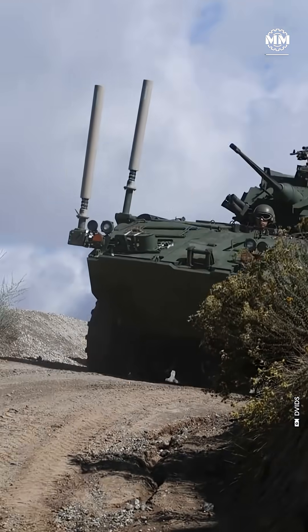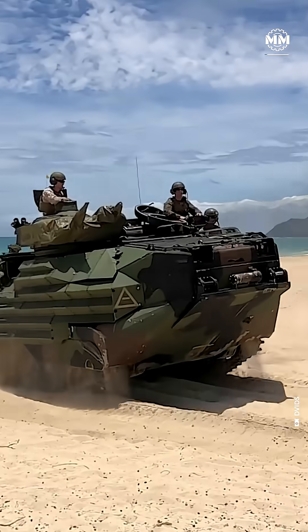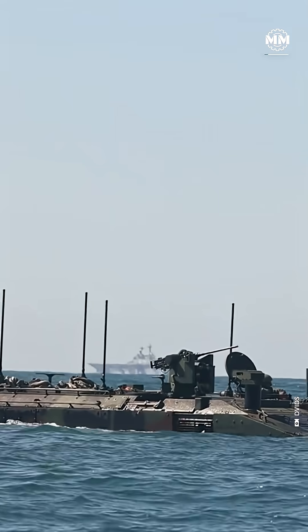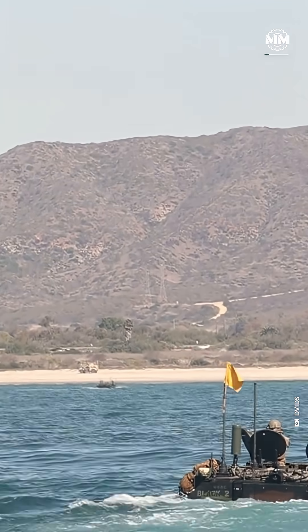They're not just armored boats — they're the next generation of amphibious warfighting. Amphibious Combat Vehicles, or ACVs, built by BAE Systems to replace the Vietnam-era AAV-7, are designed first and foremost to get Marines from ship to shore safely, fast, and ready to fight.